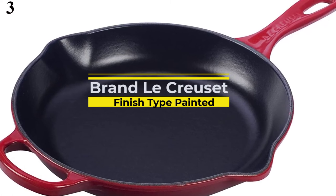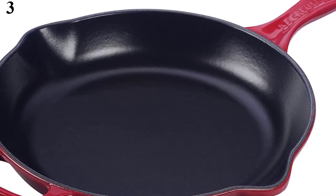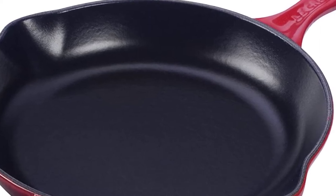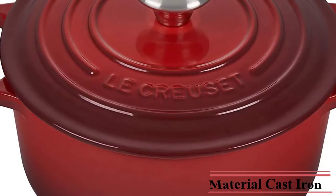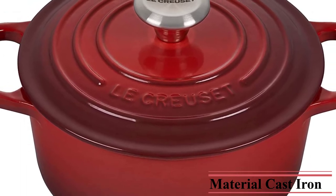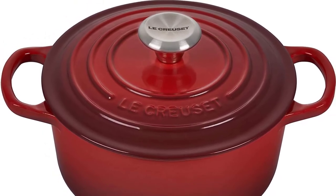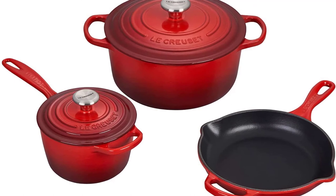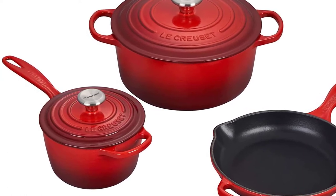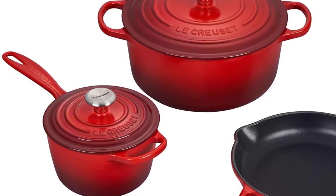Number 3 is the Le Creuset 5-Piece Signature Set. Whether starting your Le Creuset collection or adding to it, this set is a great place to start, as it includes a Dutch oven with a lid, saucepan with a lid, and an enameled iron skillet. The set is safe for gas or electric stovetops and is oven safe up to 500°F. Le Creuset pots and pans can handle metal utensils and dishwashers. The enameled cast iron produces excellent heat distribution and retention and eliminates the need to season and maintain, unlike other cast iron products. The easy-to-clean enamel resists stains, dulling, chipping, and cracking. You can choose from multiple beautiful color options.